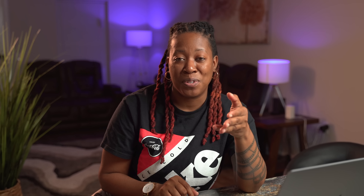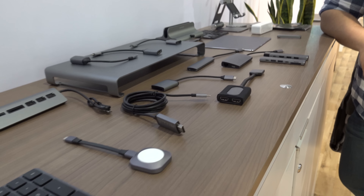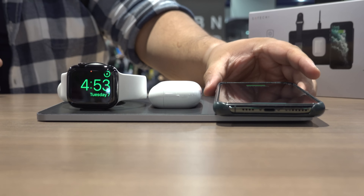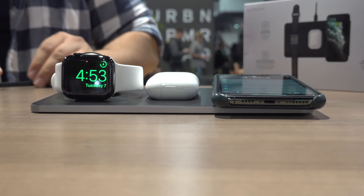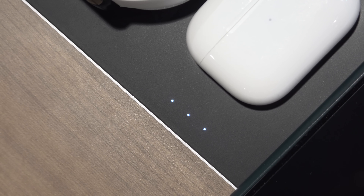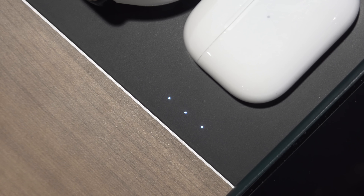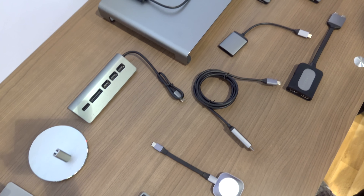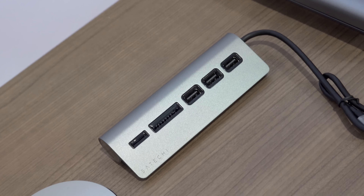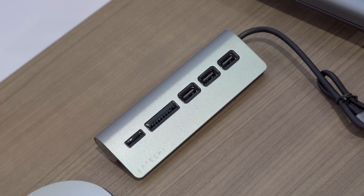Another brand I checked out while I was there is Satechi — I've been using their products for years. The one I checked out at CES is their wireless charging pad, because it can charge your Apple Watch, phone, and AirPods case wirelessly and simultaneously. I just started really using a wireless charger at my bedside because I don't have to fiddle with anything or mess with a cable when I'm half asleep. There are even LEDs along the charging pad to indicate which devices are charging and which aren't. They also have a lot of desk accessories with a really modern and simplistic look — a consistent color scheme and a really nice classy feel.